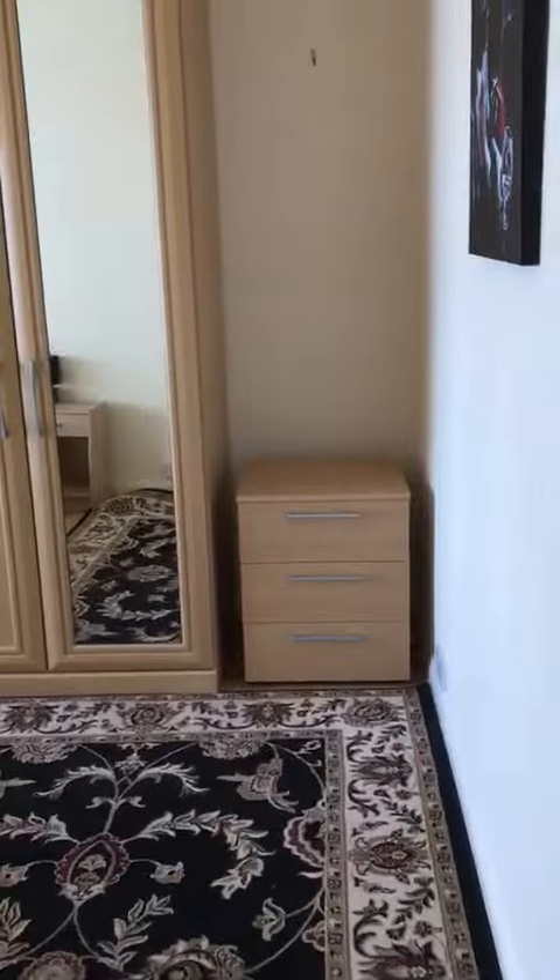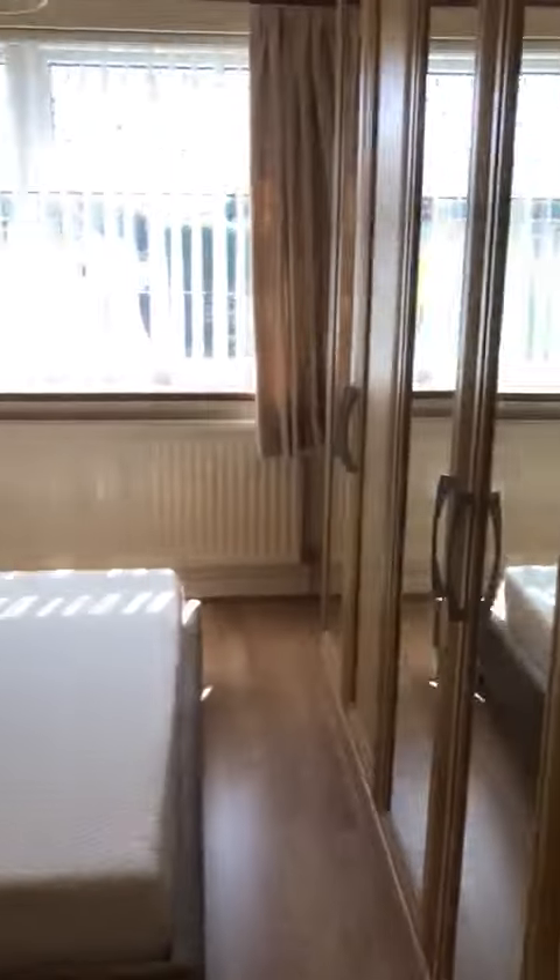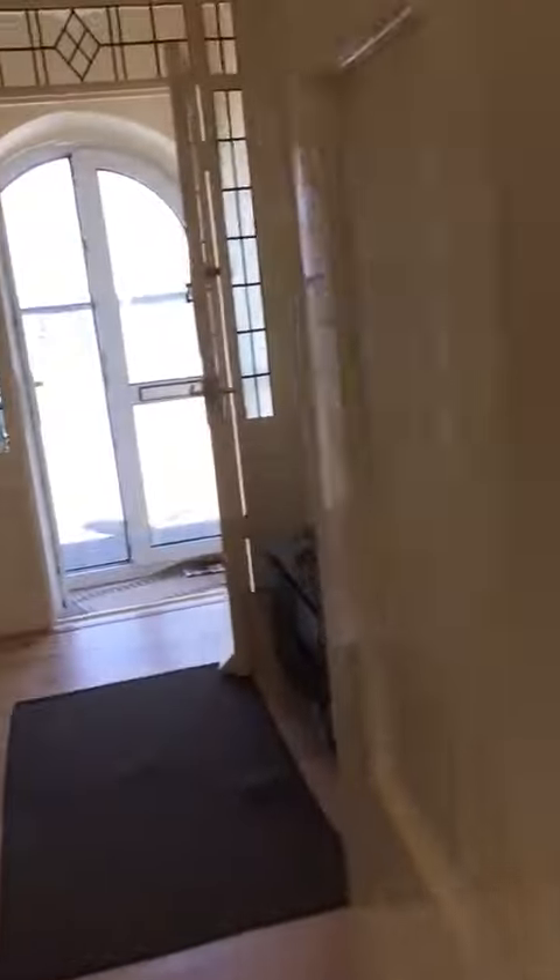And then we're going to the master bedroom. So this is your master bedroom — you've got a king-size bed, integrated wardrobes, plenty of space. That's a little storage cupboard.